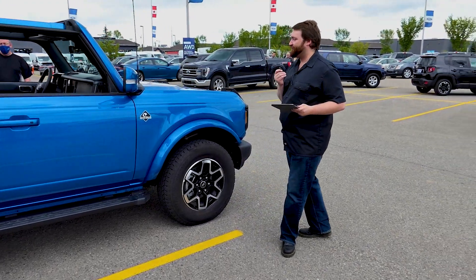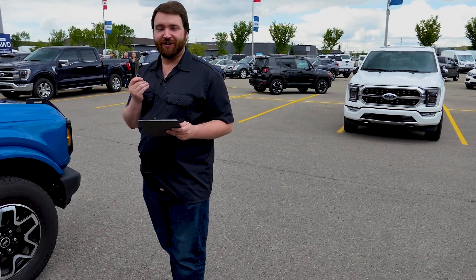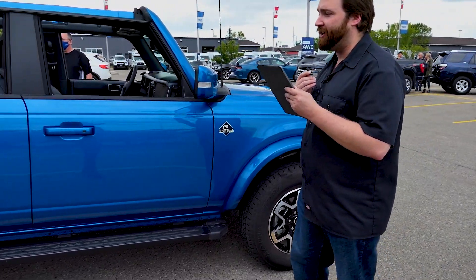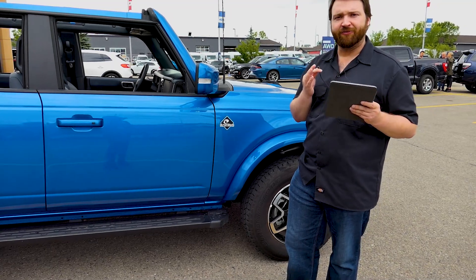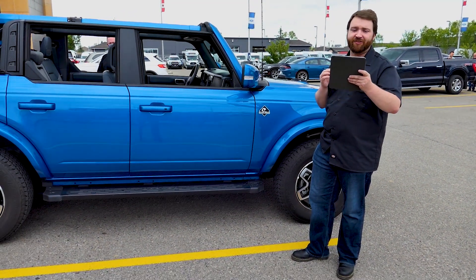So this has been our quick walk-around and quick look at the 2021 Ford Bronco, Outer Banks trim. I do give people the warning — this is a pre-production model. We'll hopefully have full in-depth walk-arounds going into full detail. Take care, hope to see you soon, stay safe.